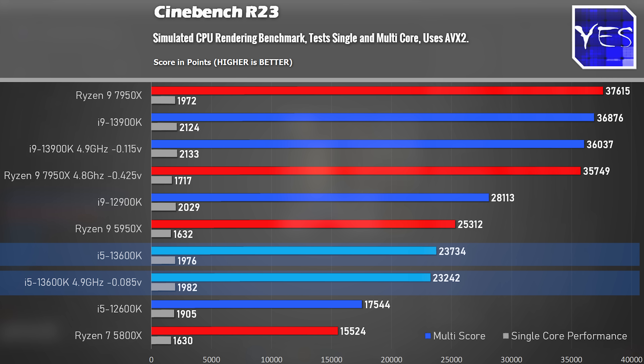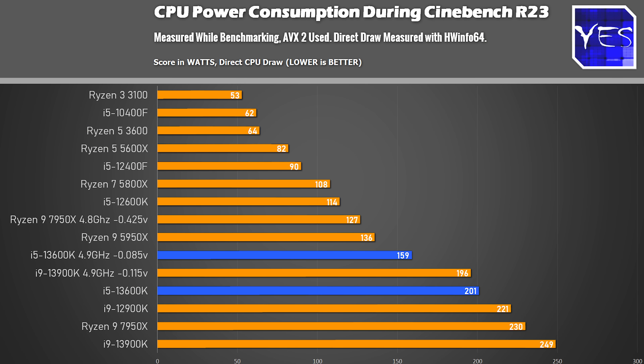If you decide to undervolt, you'll get an identical single-core Cinebench score and a slightly lower all-core score, but save a substantial amount of power. In my opinion, it's definitely worth it to undervolt the 13600K — even if you use it as a workstation CPU — but especially if you want to mount it in a mini ITX gaming PC.